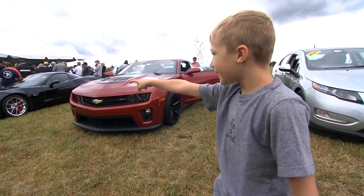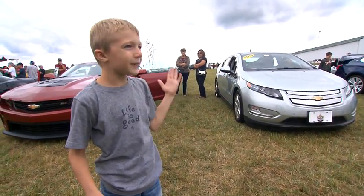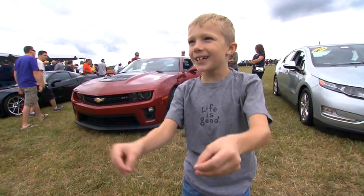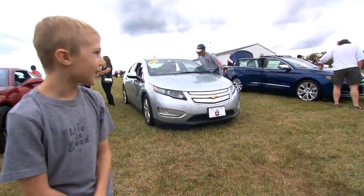It takes me back to the time of my childhood, too. I like that car because it looks like it has turbo boosters. I like that one because its front is completely straight and it looks like it can bash through walls. And I like that one because it has four doors.